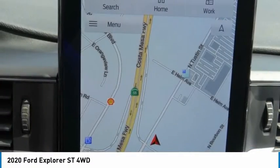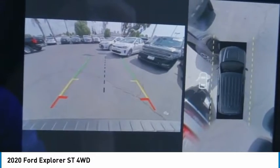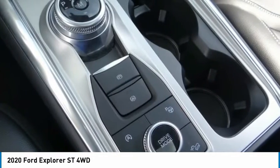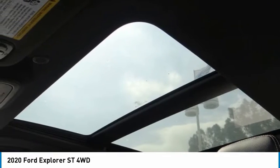Fog lights, ventilated front seats, rain sensing wipers, four-wheel disc brakes. This vehicle offers reliability and good looks at a great price. So come in and take a test drive today.